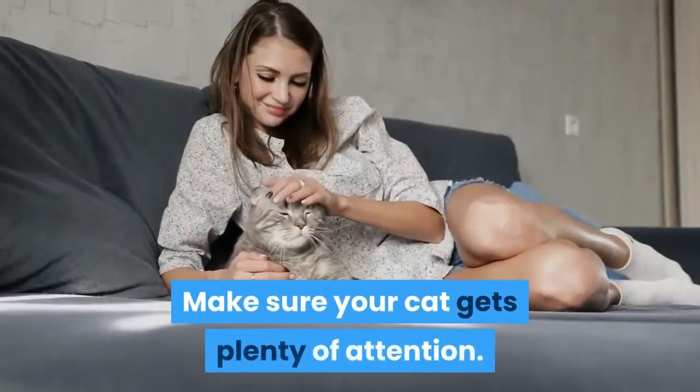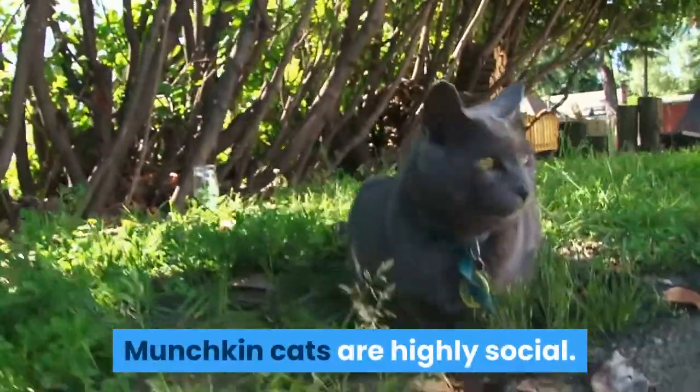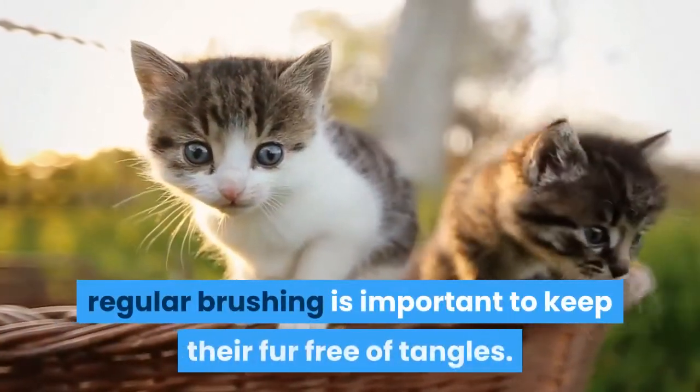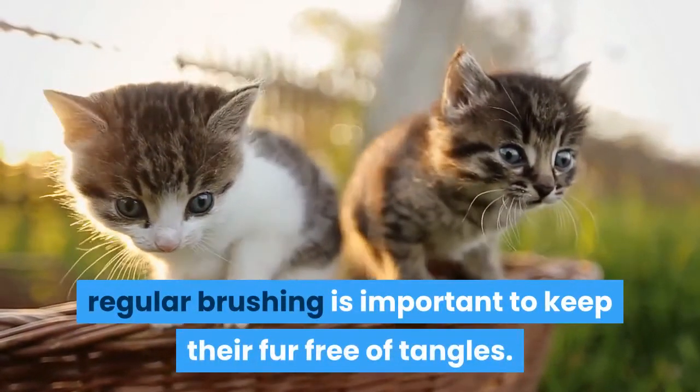Make sure your cat gets plenty of attention. Munchkin cats are highly social. While munchkin cats don't require much special care, regular brushing is important to keep their fur free of tangles.